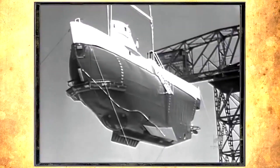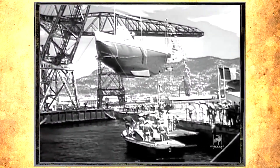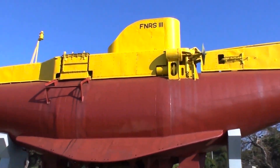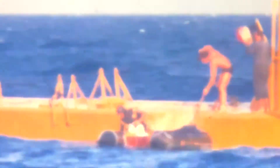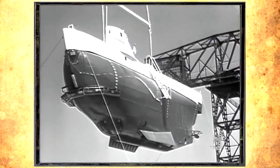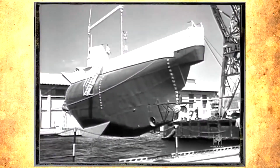The Bathyscaphe Archimede was a deep-diving research submersible of the French Navy. It utilized approximately 42,000 gallons of hexane to provide buoyancy to its float. The submersible was the brainchild of Pierre, William, and Georges Houot. In 1964, Archimede descended into what was initially believed to be the deepest part of the Puerto Rico Trench, reaching a reported depth of 8,000 meters.